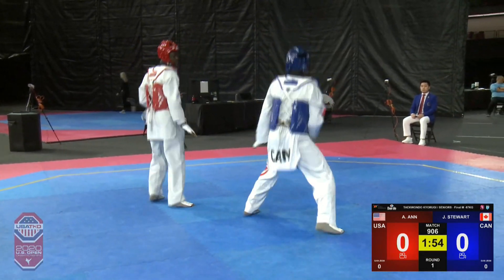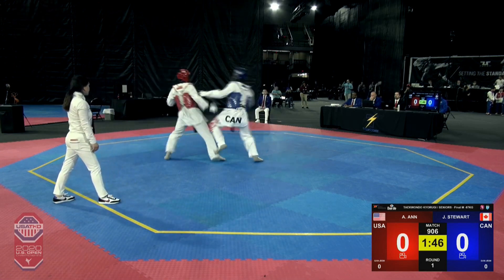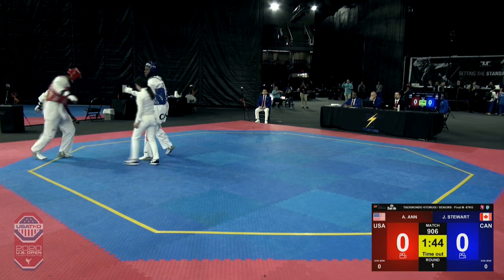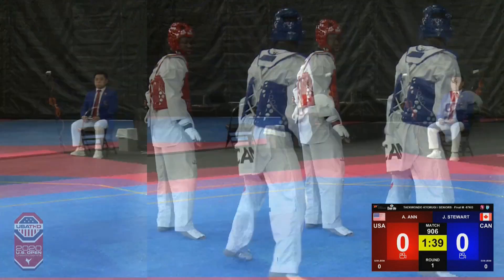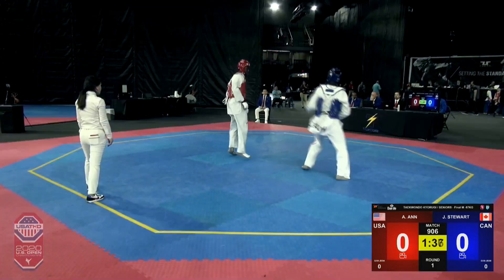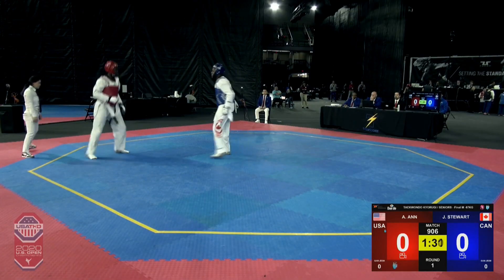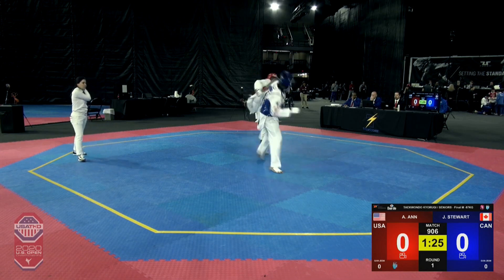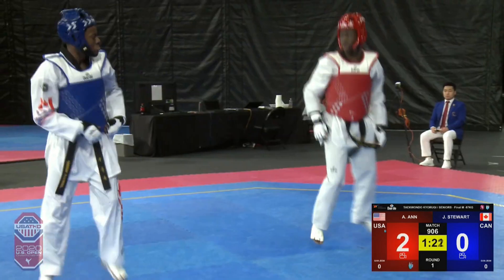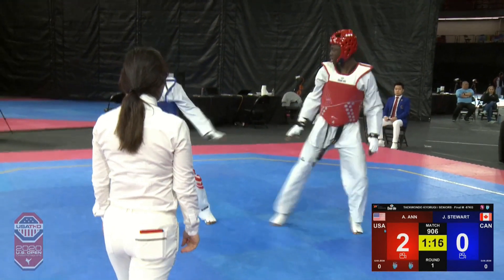And here we are — action right off the bat. Nice little action, go over the shoulder. A beautiful little front leg run on his kick by Alassane. Doesn't score, but shows nice distance. Jordan Stewart was in tight. Alassane kicked nice and short on the front leg, and then follows with a long snapping cut kick to take a 2-0 lead over Jordan Stewart of Canada.